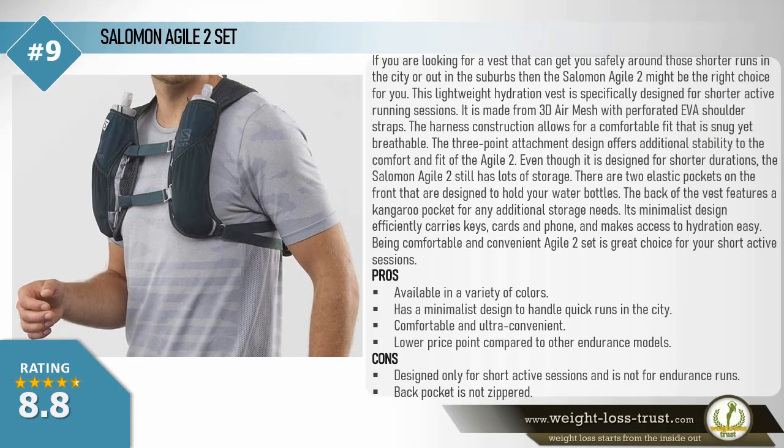Salomon Agile 2 Set. If you are looking for a vest to get you safely around shorter runs in the city or suburbs, the Salomon Agile 2 might be the right choice. This lightweight hydration vest is specifically designed for shorter active running sessions. It is made from 3D air mesh with perforated Avia shoulder straps. The harness construction allows a comfortable, snug yet breathable fit. The three-point attachment design offers additional stability, and even though it's designed for shorter durations, the Agile 2 still has lots of storage, including two elastic front pockets for water bottles.